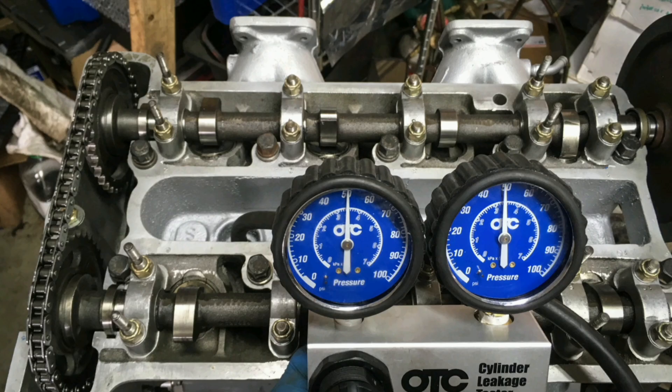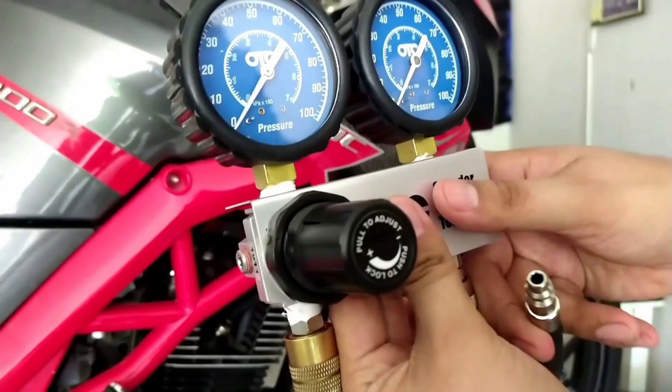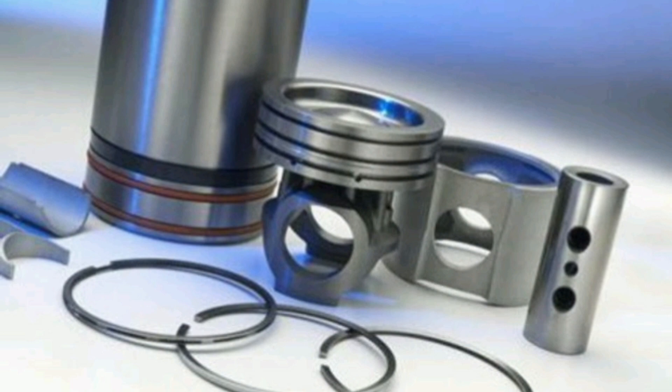2. Leak test. A leak test is used to detect any leaks in the piston rings or valves. Compressed air is introduced into each cylinder and checked for air leakage through the piston rings. If an air leak is detected, this indicates that the piston rings are damaged.